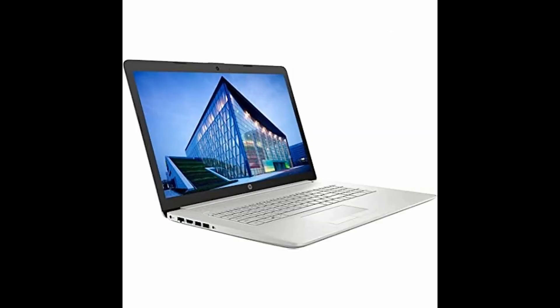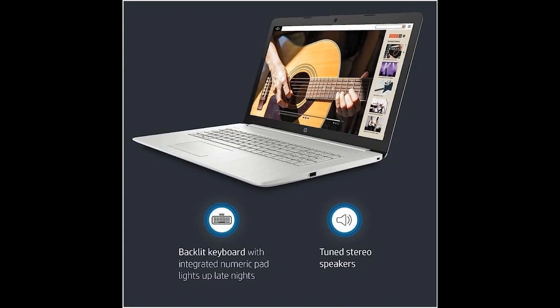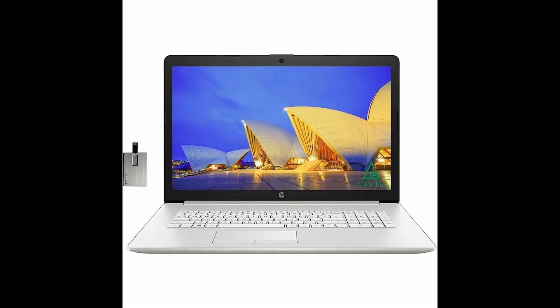Plus, it comes with a bonus 32GB business USB card. Buy now and enjoy a 1-year warranty from Snowbell on upgraded RAM and SSD.